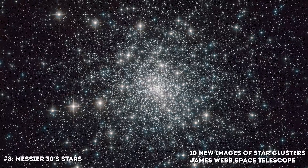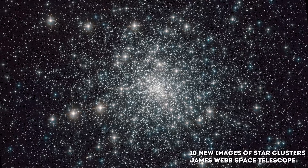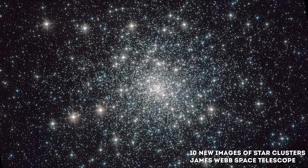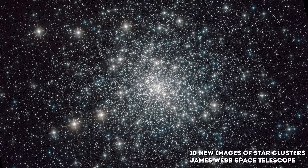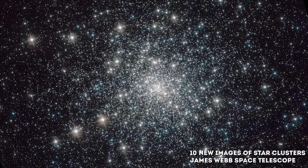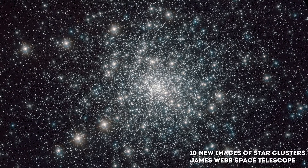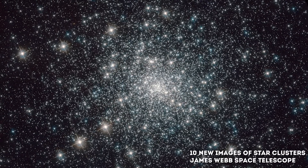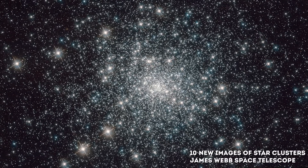Number 8: Messier 30. This brilliant image of Messier 30 was taken by the JWST. Messier 30 formed 13 billion years ago and was discovered in 1764 by Charles Messier. Located about 28,000 light-years from Earth, this globular cluster — a dense swarm of several hundred thousand stars — is about 90 light-years across.